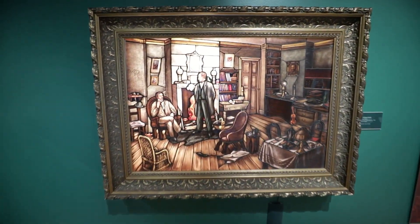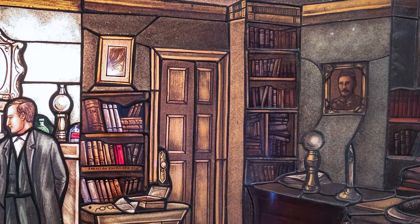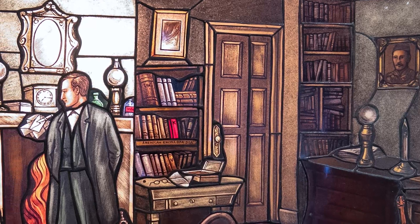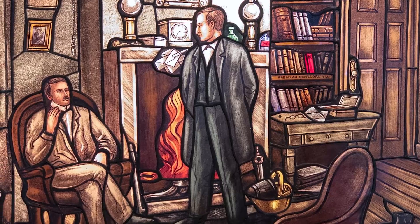There is also a unique stained glass design by Toronto glass artist Joseph Wagner, 221B Baker Street, one of four pieces commissioned by Dr. Peter Leminski, a collector specializing in Sherlockian artwork.